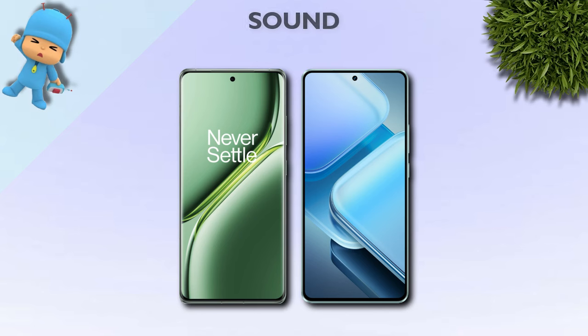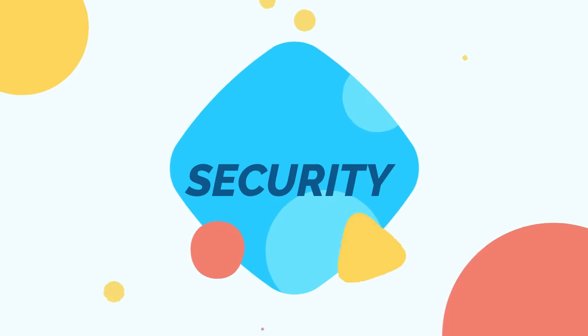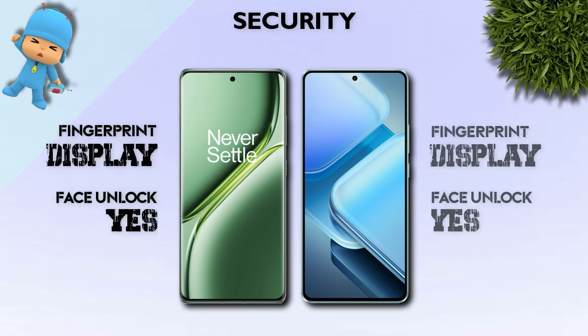Sound: no headphone jack on either mobile; both have stereo speakers. Security: both mobiles have an in-display fingerprint sensor.